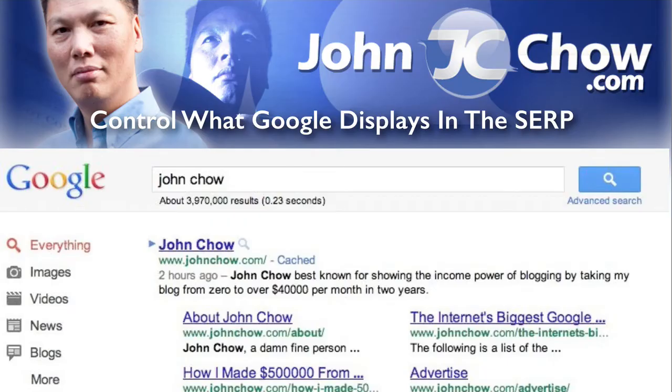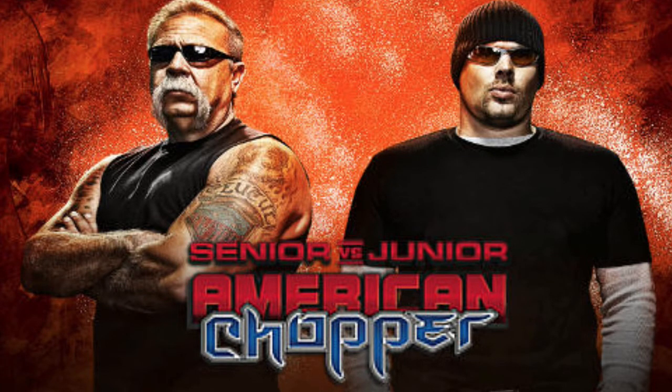Now that your blog has been indexed by Google, the next step is to control how Google displays your information on the search engine results page. Yes, it is possible to control how Google displays your stuff. I used to be a big fan of American Choppers. A few years back, Paul Jr. and Paul Sr. had a falling out and Discovery Channel decided to turn the series into Senior vs. Junior, and in the season finale, Cadillac hired both of them to create a bike for Cadillac, and Discovery viewers would vote to see who made the best chopper.